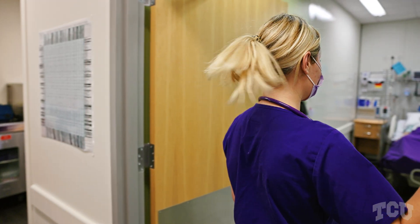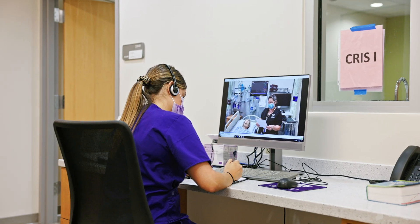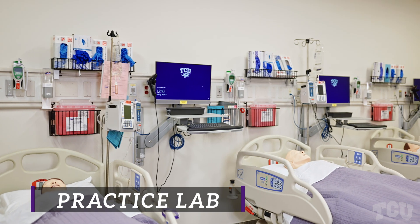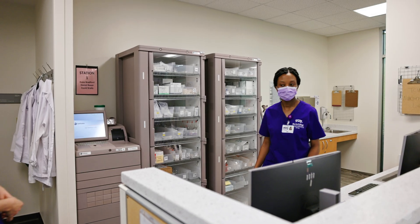It prepares us for everything that we need to know about clinical — state-of-the-art technologies. Everything that you see here is 100% accurate. There is the practice care lab that we have access to. You can come up before you have a checkoff or your individual sim is coming up, practice, and that just makes you feel so much more confident.